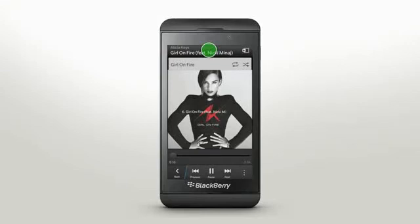To move through a file with a slider bar, like a song, video, or book, tap and slide the handle.